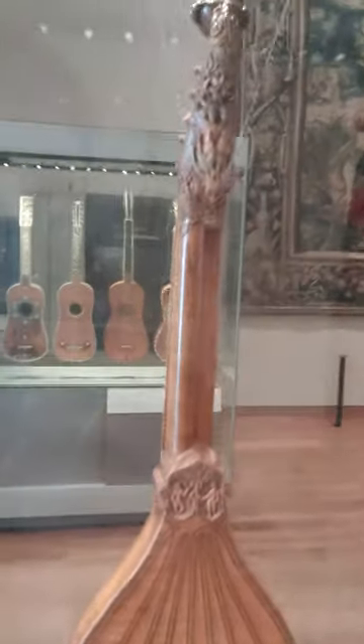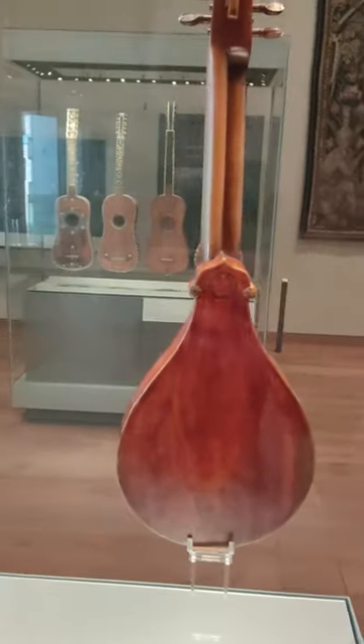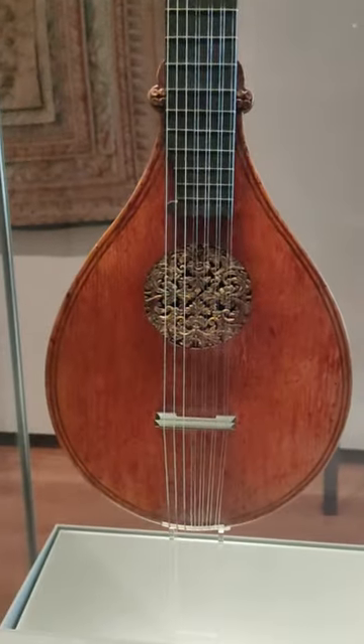Information regarding the instruments can be found in the description of this video. The first cittern we have here was made by Gasparo Bertolotti de Salo in Brescia between 1560 and 1570.